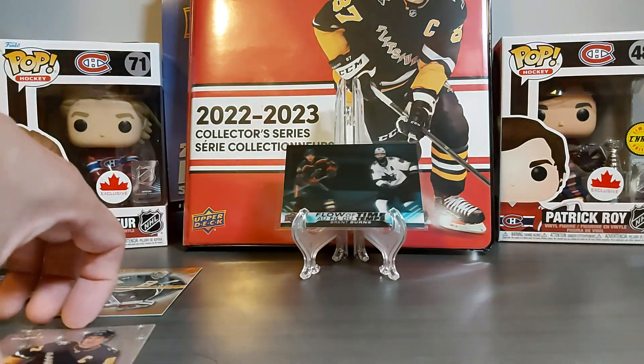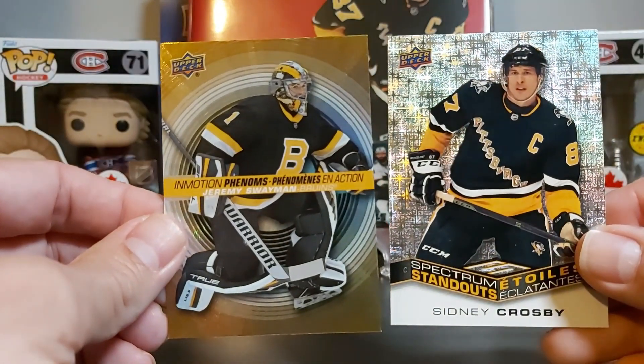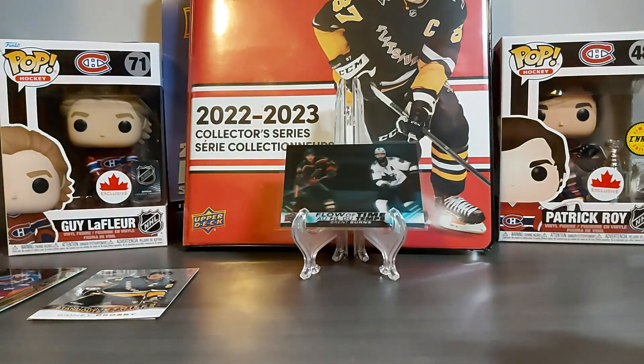Our best two pulls out of those 20 were the In Motion of Swayman and Spectrum Standouts of Sidney Crosby. Thank you very much for watching everyone — if you liked this video please click the like button, and if you haven't already please subscribe. We're getting close to 200 subscribers — we lost two recently — but hopefully we'll climb back to 200 and I'll be able to launch my contest. Thank you very much everyone, have a great day, goodbye.